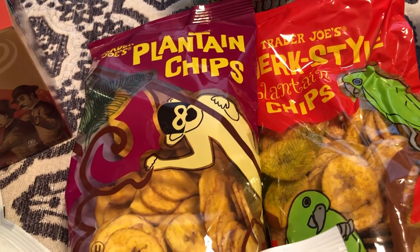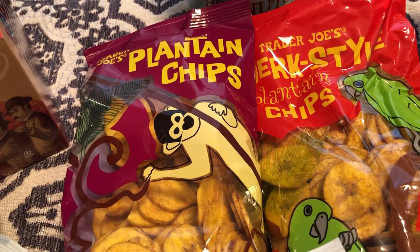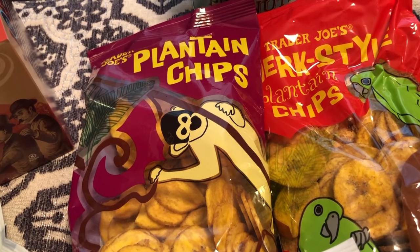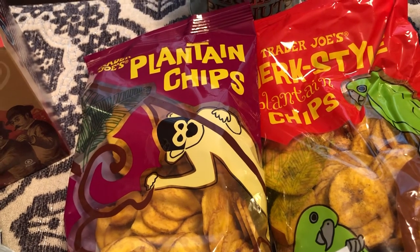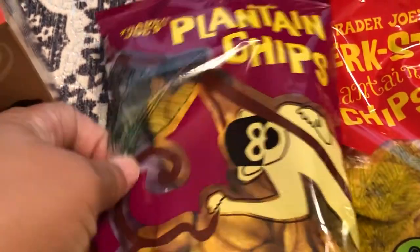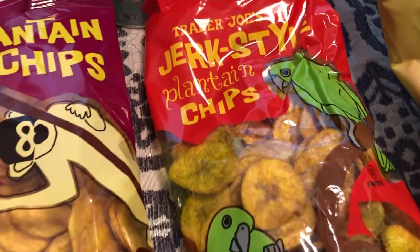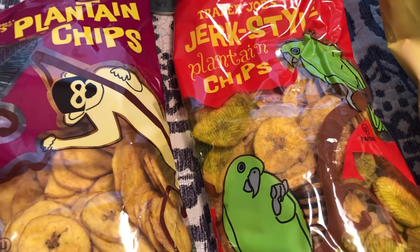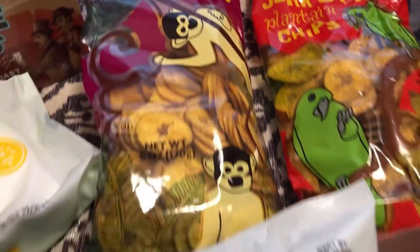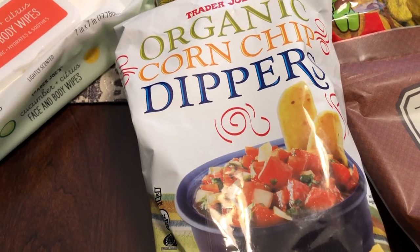Another thing I picked up are some plantain chips. I usually pick these up every time I go to Trader Joe's. Howard really likes them, and I don't think his parents have had this particular variety from Trader Joe's. These are the regular plain plantain chips, and then these are the jerk style plantain chips. Howard is from Jamaica and of course his parents are as well, so I hope they really like these.